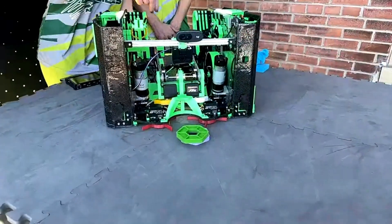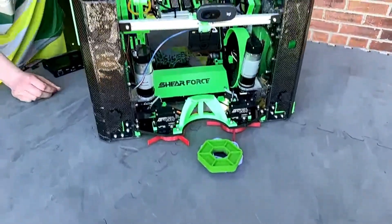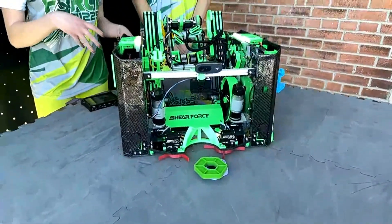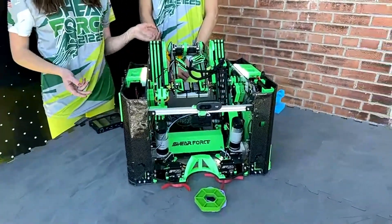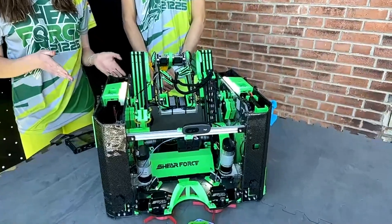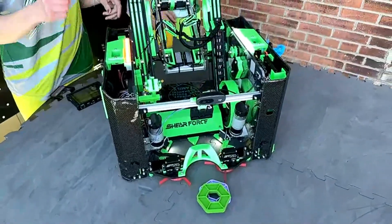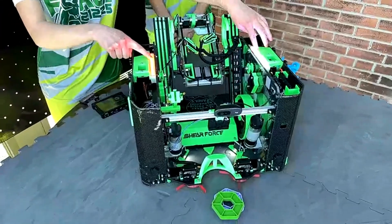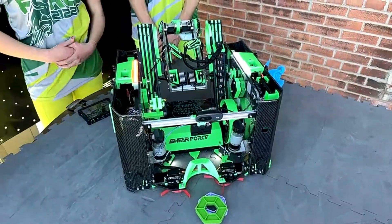On the intake we have two sensor points — two sensors right here on the intake detecting when the pixels are in their slots. The arm will then automatically move down into its gravity position, so without the drivers even doing anything, when it knows we have pixels in there, it goes ahead and moves the arm up. It also uses a color sensor so that the lights on top light up according to the color of the pixels, which helps our drivers with pixel placement.